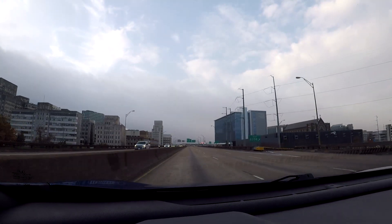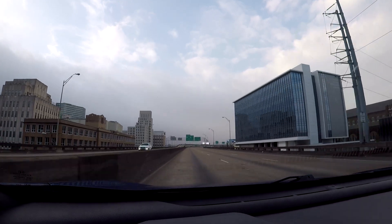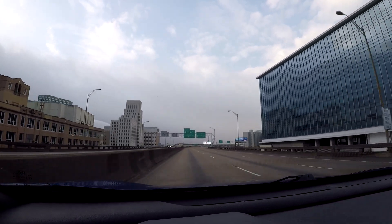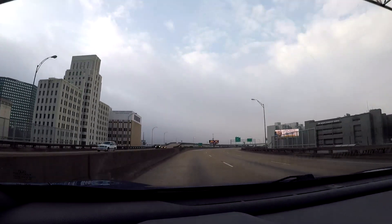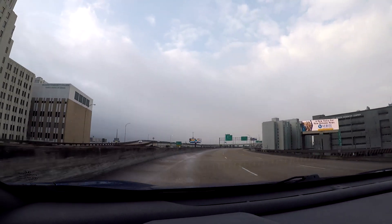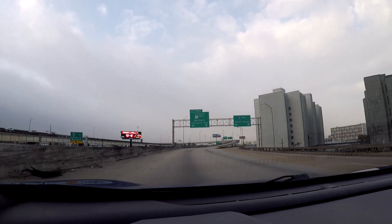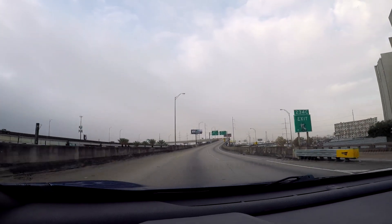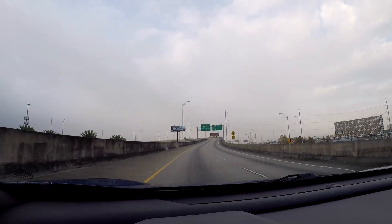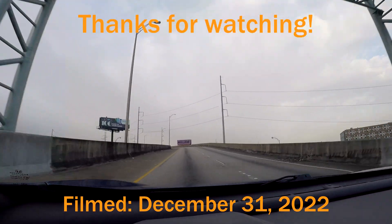We're about to the end of this video. Thank you for watching this video of I-10 West, going from I-12 and I-59 all the way to Highway 90 here in downtown New Orleans. If you enjoyed this video, be sure to click that subscribe button to come along and join in for the venture, and don't forget to click that notification bell so that way you know when a new video is live. Thanks for watching - this is Scott with the Scott Man signing out.